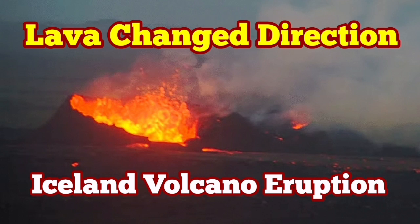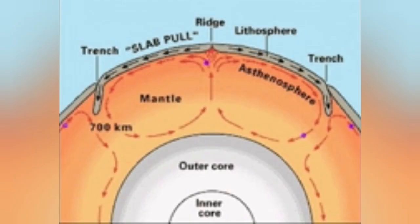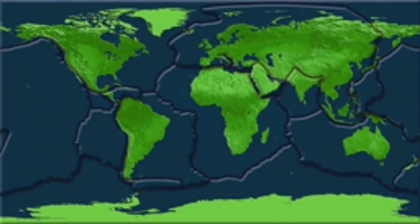The Earth's crust is made of three distinct layers: the core of the Earth, which is made mostly of iron; the mantle, which is made mostly of olivine and other minerals like pyroxene; and the convection in this mantle.